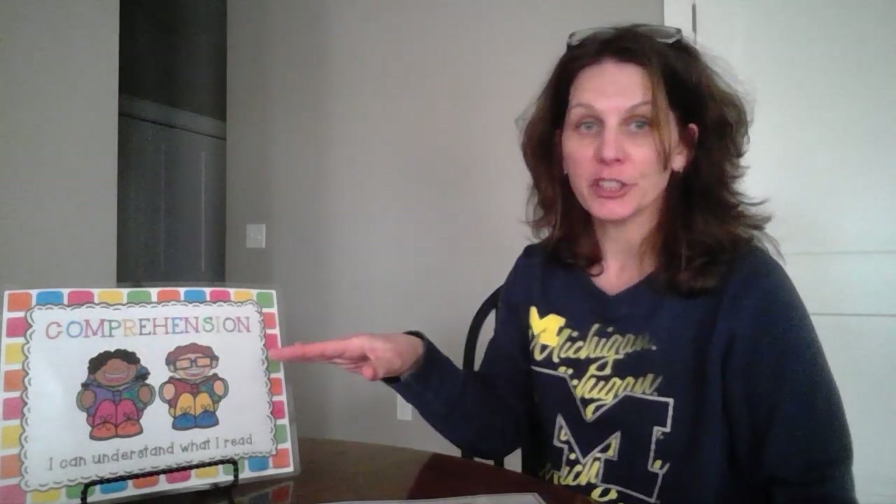Hello families, Mrs. Tompkins here. I'm gonna make a quick two-minute video to help with a reading strategy, and the focus is reading comprehension.